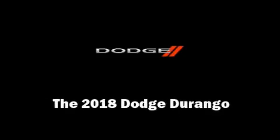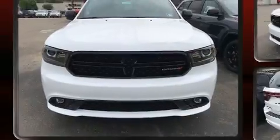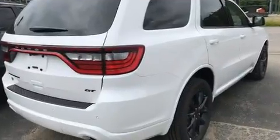Discerning drivers will appreciate the 2018 Dodge Durango. Under the hood you'll find a six-cylinder engine with more than 270 horsepower, providing a spirited yet composed ride and drive.